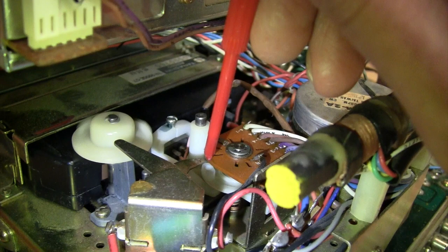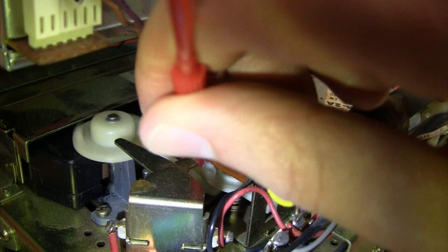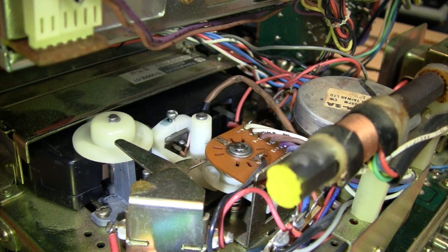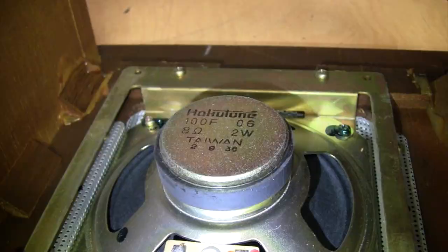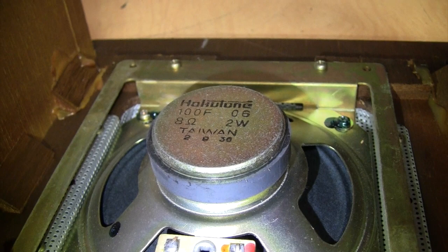If you know how to fix this please let me know so I don't have to open it up and poke it to get back to program one — then I'll hit the eject button. Here are the speakers; they're made by Hokutone. Never heard that name before, but they are pretty good quality — four-inch drivers, eight ohms, two watts.